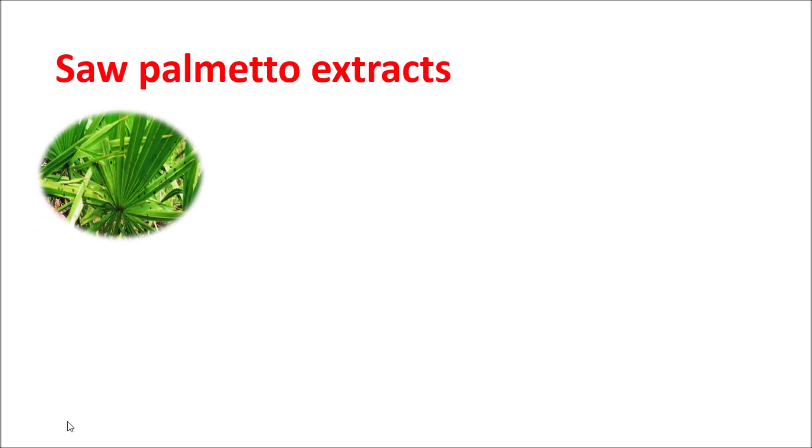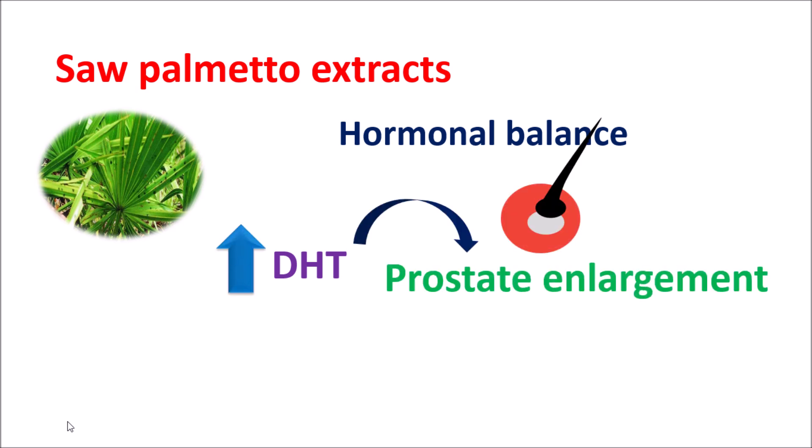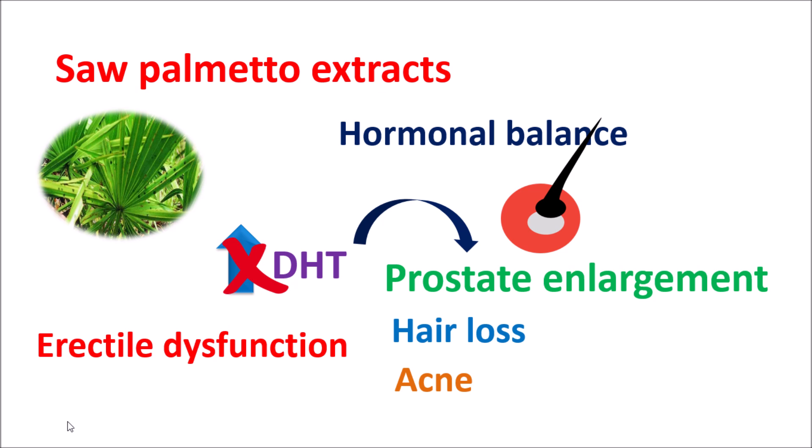Saw Palmetto extracts can also promote hormonal balance. Particularly in men, it can control the levels of DHT. Normally, when DHT levels are elevated, it may result in prostate enlargement, hair loss, and development of acne. Saw Palmetto extracts can reduce DHT levels, thereby promoting hormonal balance. They also help in regulating testosterone and estrogen levels. Therefore, it has also proven useful in reducing the development of acne and hair loss.